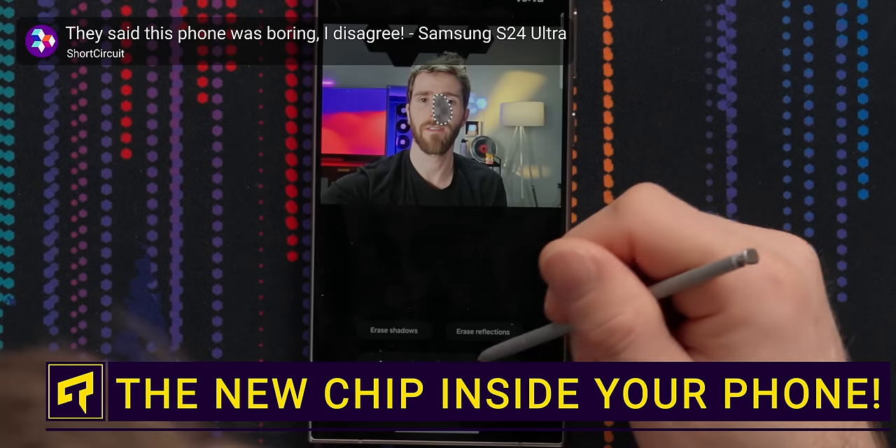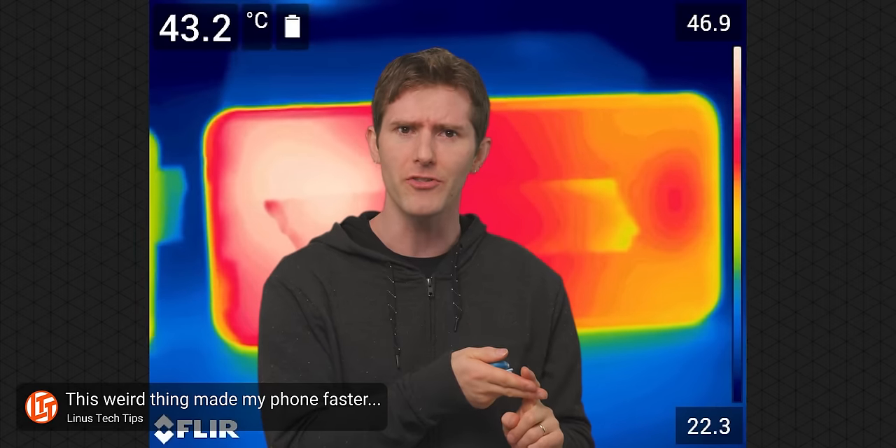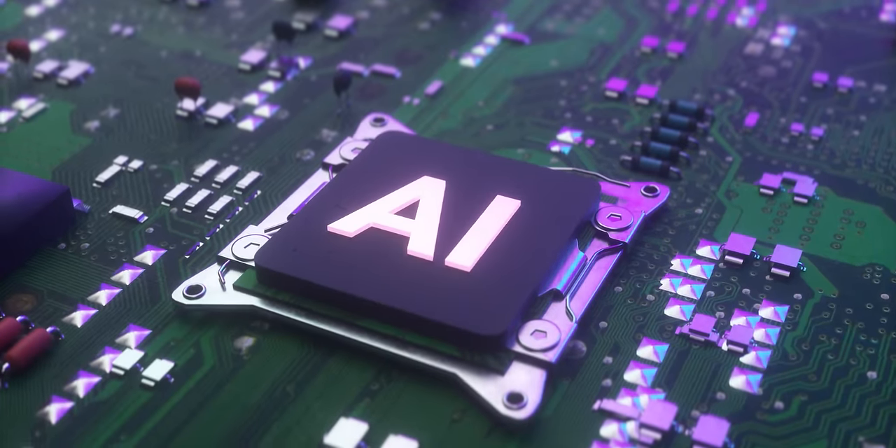AI chips have suddenly become a big selling point for phones, but that might seem a little surprising that your little smartphone, which already has serious limitations on power consumption and heat generation, can run something as seemingly complicated as AI. So how exactly do they pull this off?